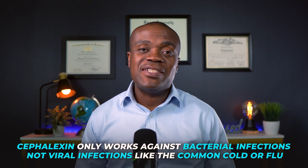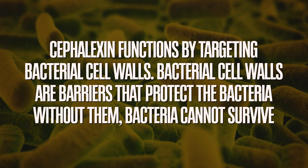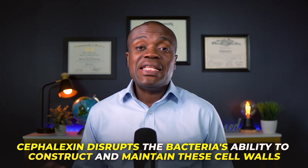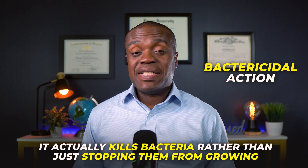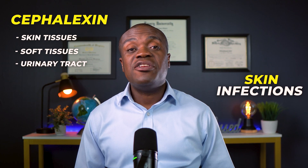Now let's talk about how cephalexin fights infections in your body. It functions by targeting bacterial cell walls. The bacterial cell walls are barriers that protect the bacteria — without them, the bacteria obviously cannot survive. Cephalexin disrupts the bacteria's ability to construct and maintain these cell walls, leading to their weakening and ultimately causing them to burst. This action is called a bactericidal action, which means it actually kills the bacteria rather than just stopping them from growing, as some other antibiotics do. What makes cephalexin particularly useful is that it concentrates well in the skin tissues, the soft tissues, and the urinary tract, which is why it's so commonly prescribed for skin infections and UTIs.